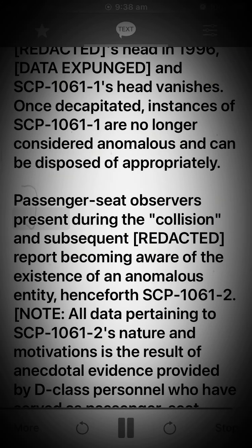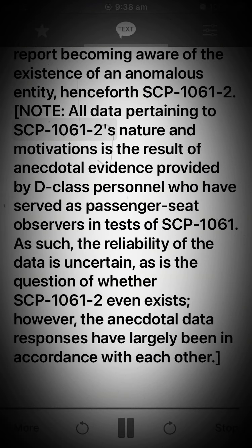Passenger seat observers present during the collision and subsequent [Redacted] report becoming aware of the existence of an anomalous entity, henceforth SCP-1061-2. Note: all data pertaining to SCP-1061-2's nature and motivations is the result of anecdotal evidence provided by D-class personnel who have served as passenger seat observers in tests of SCP-1061. As such, the reliability of the data is uncertain, as is the question of whether SCP-1061-2 even exists. However, the anecdotal data responses have largely been in accordance with each other.